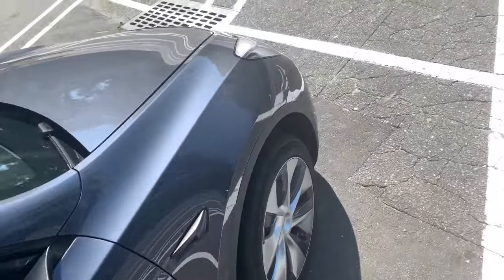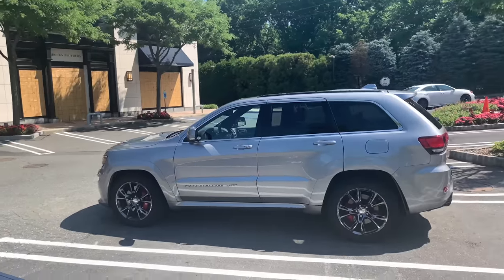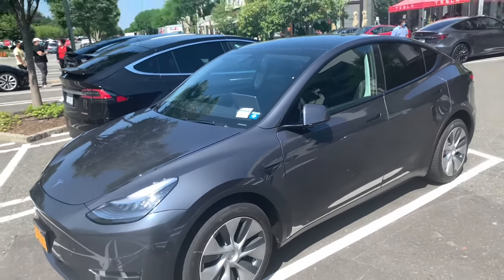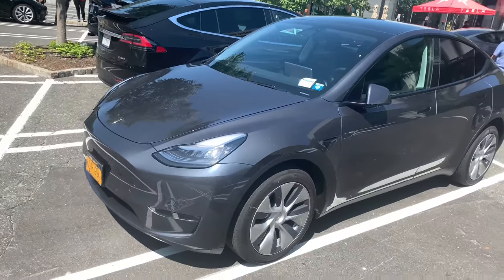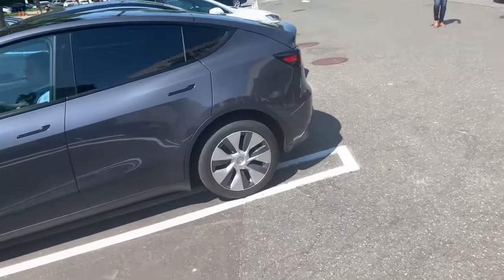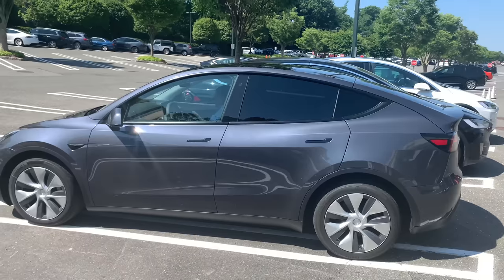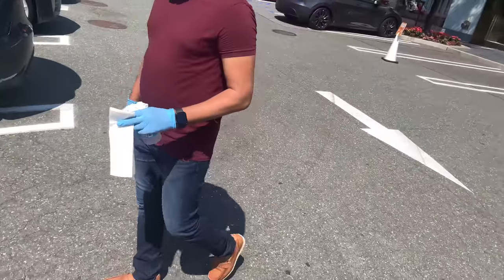It's basically like the Model 3 interior on stilts. It's not as fast as one of these Trackhawks, but the thing about it is you don't have to buy gas. I'm going to bring my mom to test drive one of these. I'm going to go inside and register for the test drive.